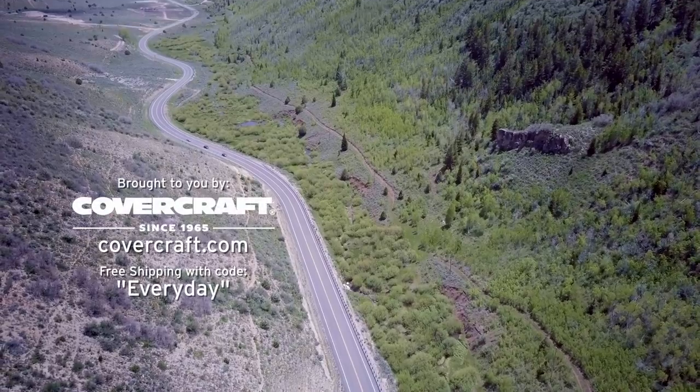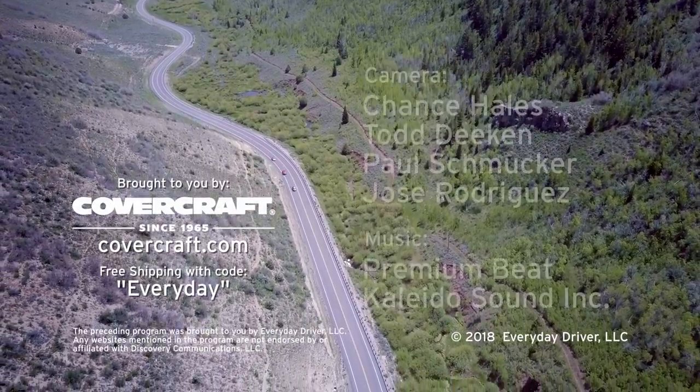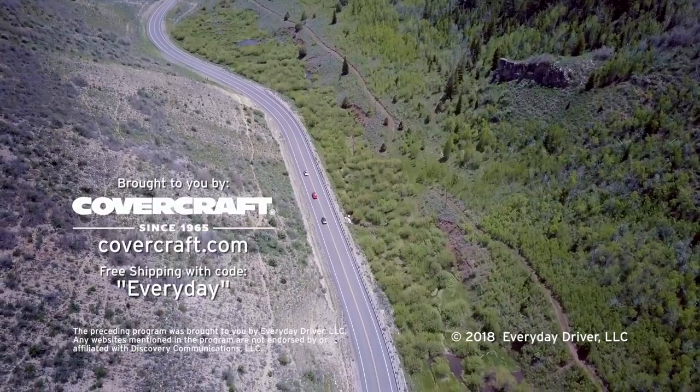You can find great products for your car at covercraft.com — plus free shipping for our audience with the code 'everyday.'